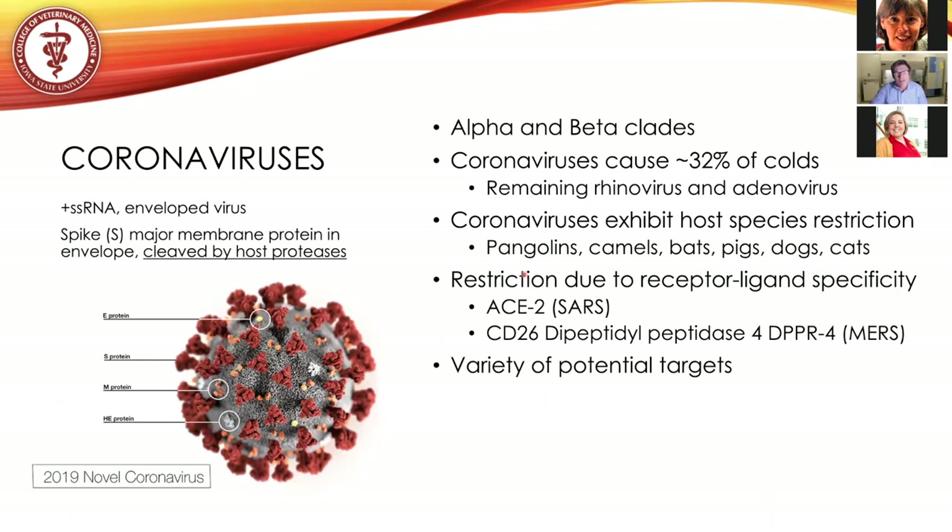A brief overview of coronaviruses: they are a positive single-stranded RNA enveloped virus. The major protein receiving attention is the spike protein, present on the surface of the virus. The envelope is acquired from previously infected cells. One key aspect of the spike protein is that it must be cleaved by host proteases to develop its ability to fuse with host membranes. Coronaviruses are broken into alpha and beta clades, and they cause about 32% of all colds, with the remainder due to rhinovirus and adenovirus.